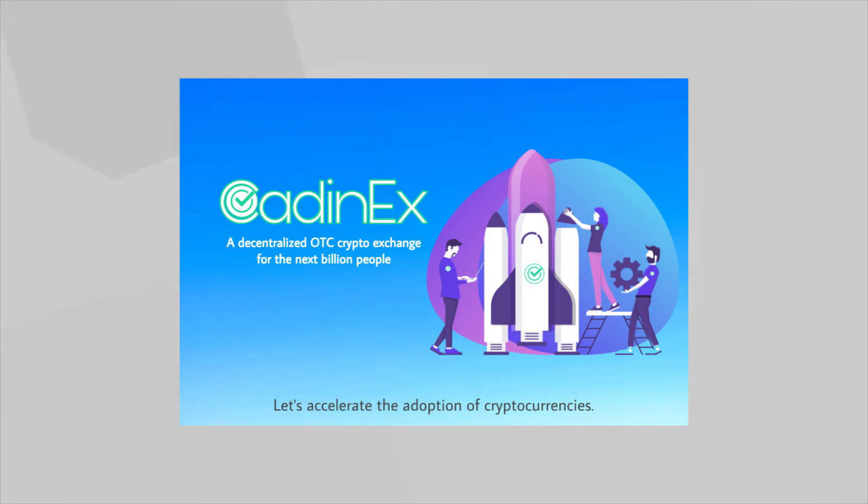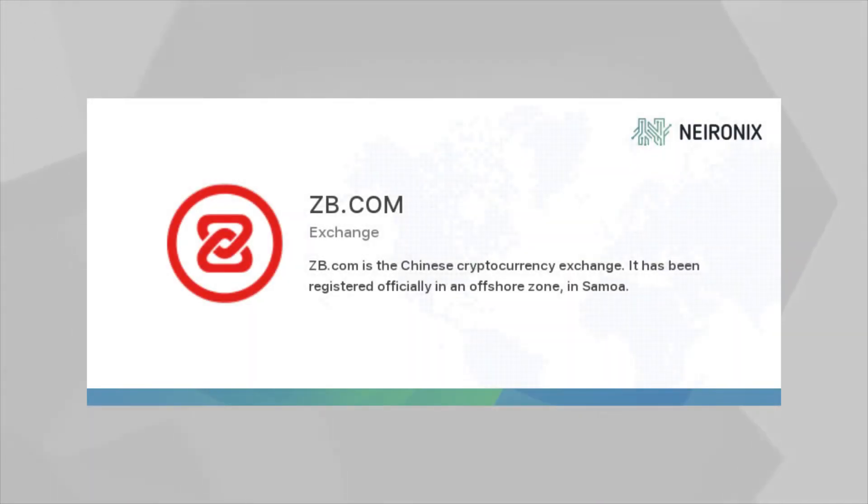Moving on, we have probably the highest-paying airdrop here — Caddinex, a new upcoming exchange. They have very simple Twitter and Telegram follow tasks, and you get either $35 or $70 worth of Caddinex tokens. There is some conflicting information on the airdrop sites about the exact amount, and it's not on any exchange right now so the real value remains to be seen. You can also refer people for additional rewards.